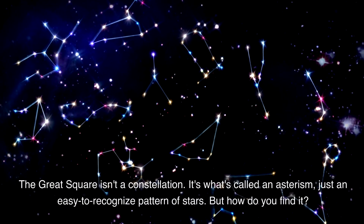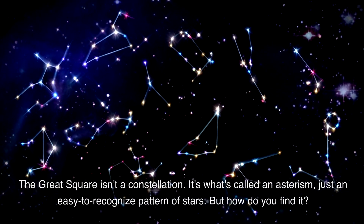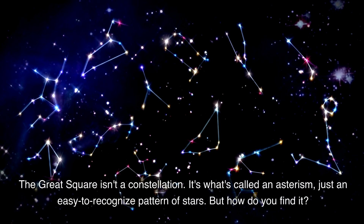The Great Square isn't a constellation. It's what's called an asterism, just an easy-to-recognize pattern of stars.